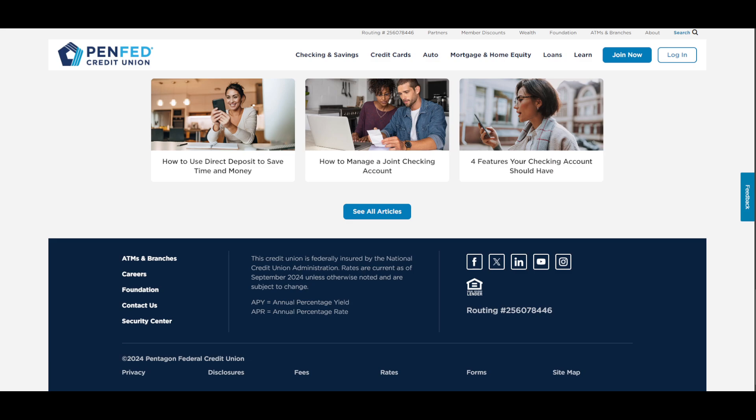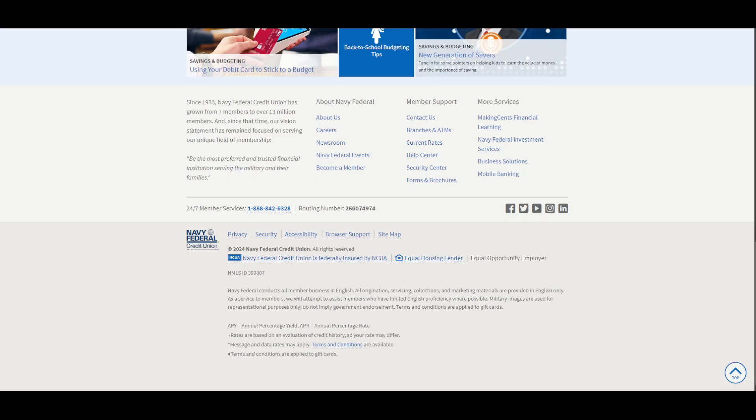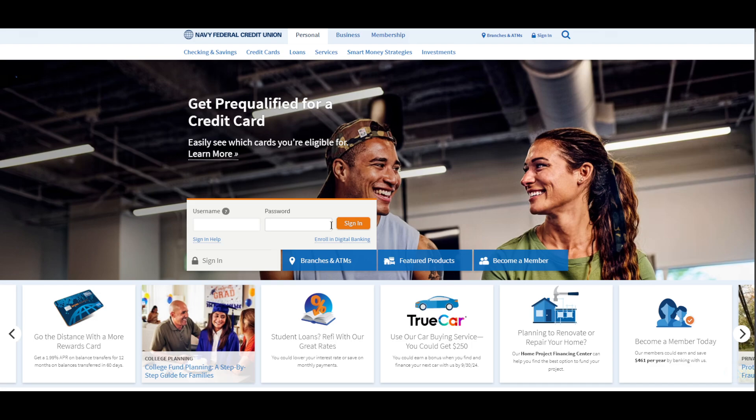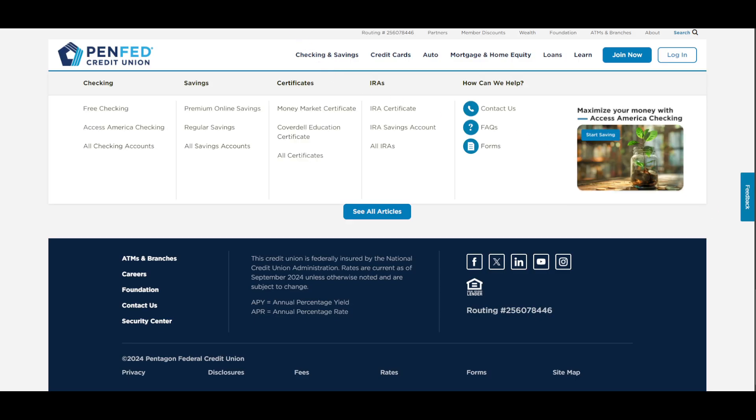So how do you decide which one works best for you? If you need military benefits and in-person banking, Navy Federal Credit Union would likely be the best choice, since they have more branches and are more tailored to military personnel. If you want open membership and a better savings account, go with PenFed.